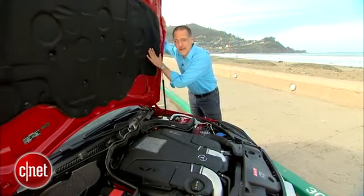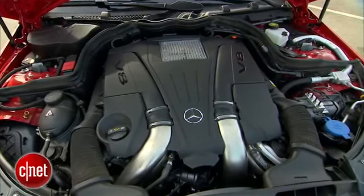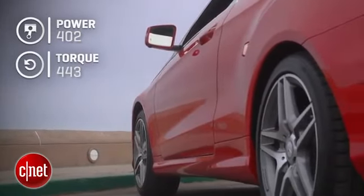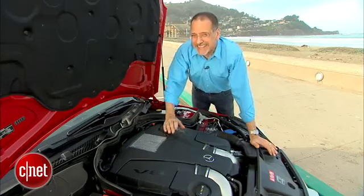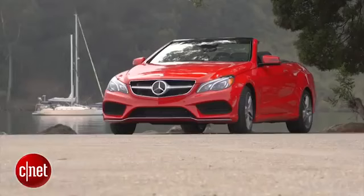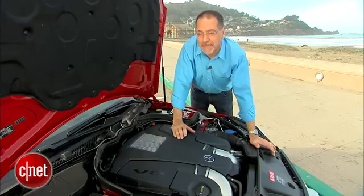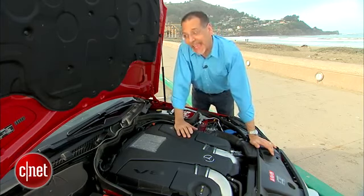Underneath this lovely clamshell opening hood — love that about a Benz — we've got a 4.6-liter bi-turbo V8: two turbos, one on each bank of four cylinders. The result is 402 horsepower and 443 foot-pounds of torque. Really torquey because it's a turbo. Zero to 60 is five seconds, which is pretty good indeed, because this car weighs nearly 4,400 pounds. Seven-speed automatic is your only transmission choice, rear-wheel drive, and the car gets 17/26 MPG, which I suspect is a little optimistic.